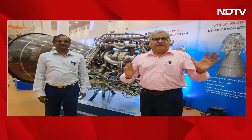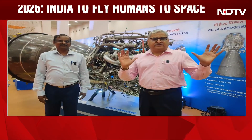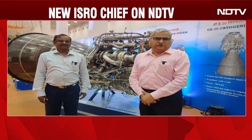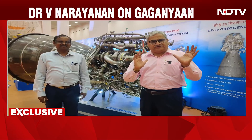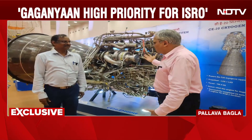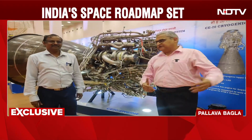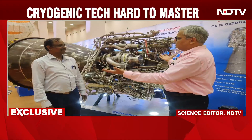I have with me Dr. V. Narayanan. He's the director of the Liquid Propulsion Systems Center of the Indian Space Research Organization and somebody who helped master this complex technology. Why is it so difficult to master this technology?